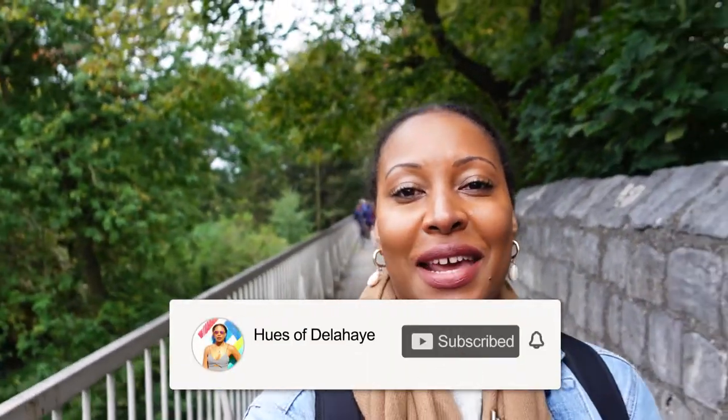Welcome to my channel, my name is Donna K. Delahaye from the blog kidswithdelahaye.com and today I'm going to take you on a day trip to York and show you all the cool things that you can do with the York City Pass.